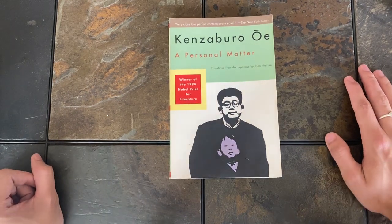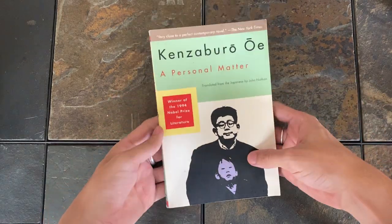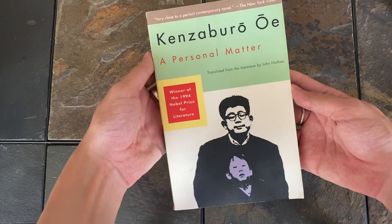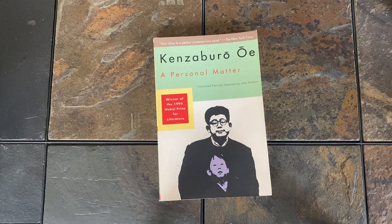First up for me is A Personal Matter by Kenzabura Oe. It has great colors and also great placement along the spine and bleeding over the back. I just think it does really well to balance the sort of strong black and white thresholded image with muted pastels. It's really satisfying to look at.